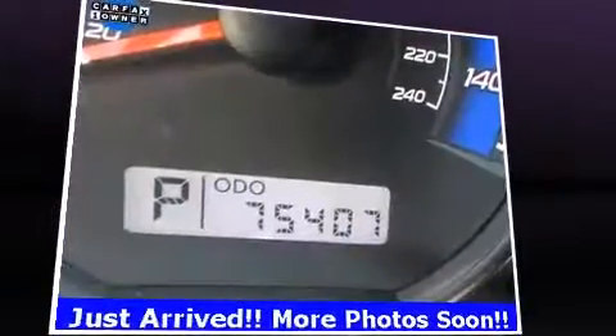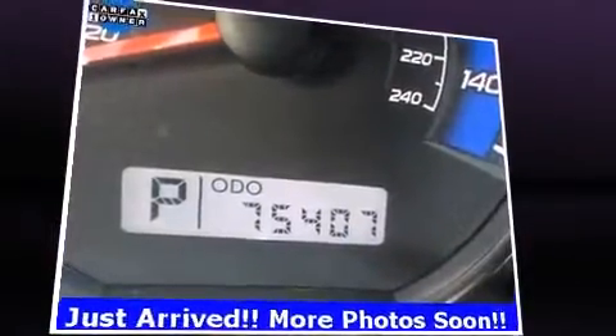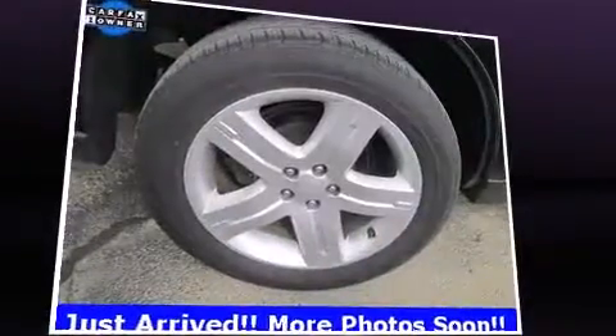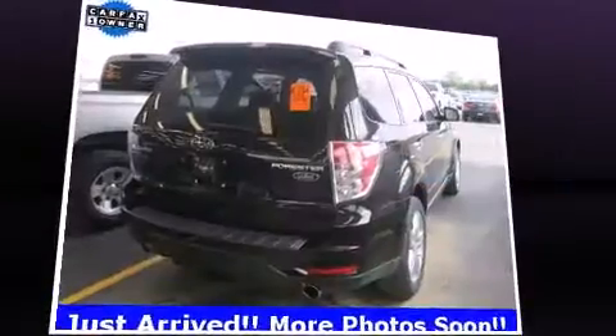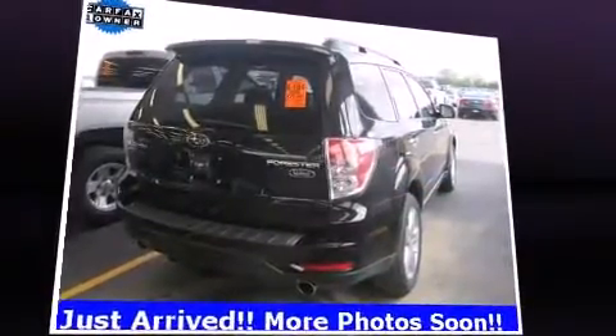All of the premium features expected of a Subaru are offered, including a rear window wiper, a tachometer, heated seats, front fog lights, remote keyless entry, and leather upholstery.